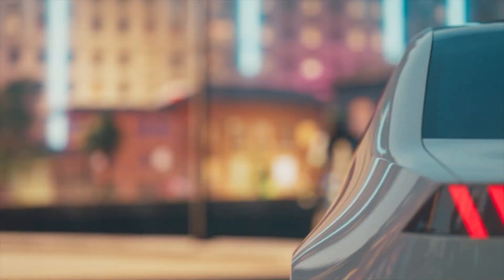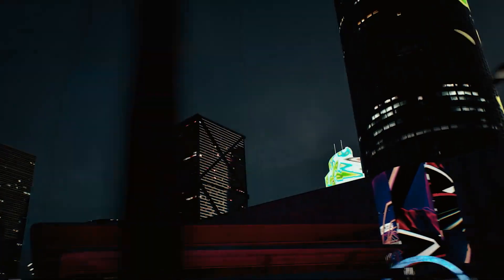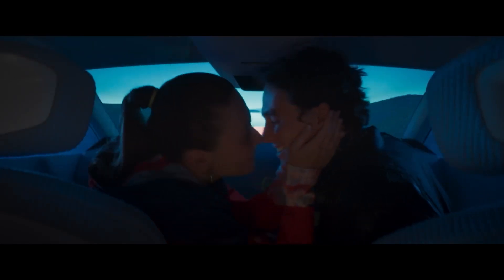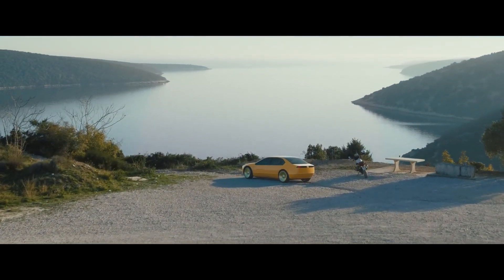All of the information that would have normally been shown on a traditional gauge cluster or center touchscreen will now be projected onto the entire width of the front glass. In other words, this is a heads-up display on steroids. This massive interactive screen is also super customizable by the owner, so you can choose exactly what you want to see.